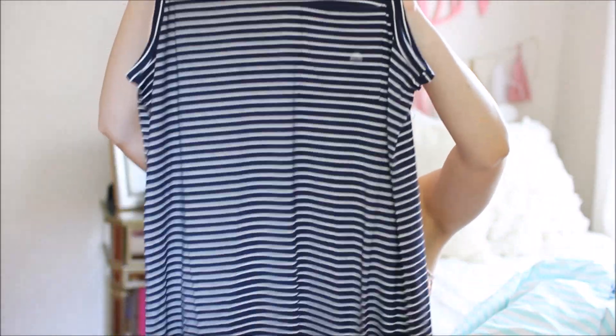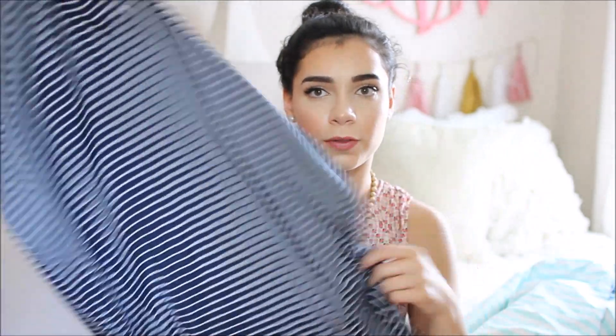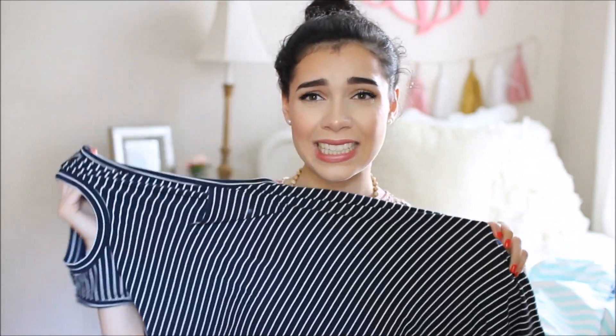I got a striped dress from American Eagle — it's sleeveless, has a pocket, and it's super flowy, stretchy, and comfy. However, I think I'm going to return it because I don't love the way it fits and I didn't try it on before buying it.